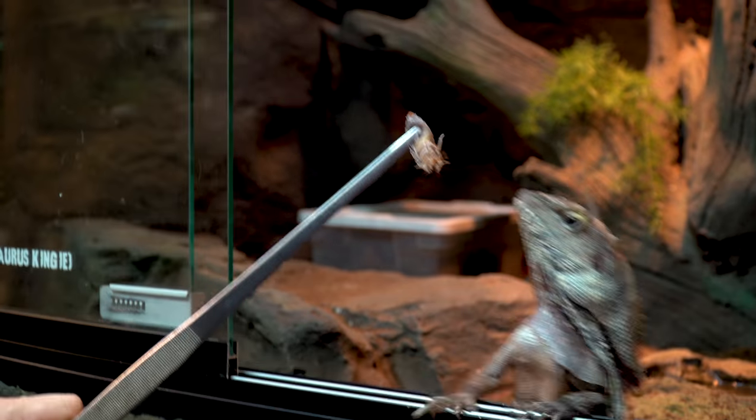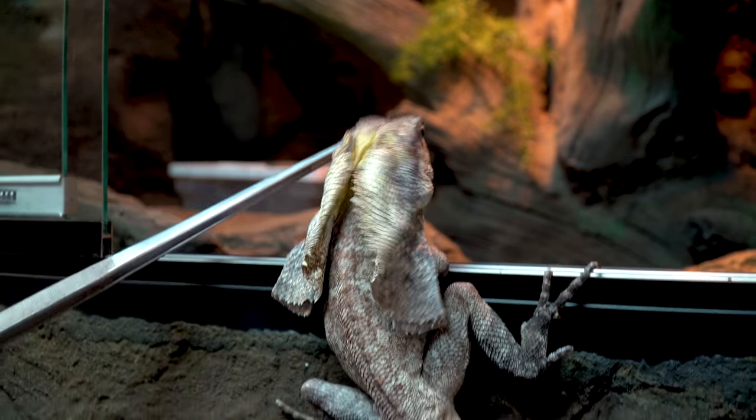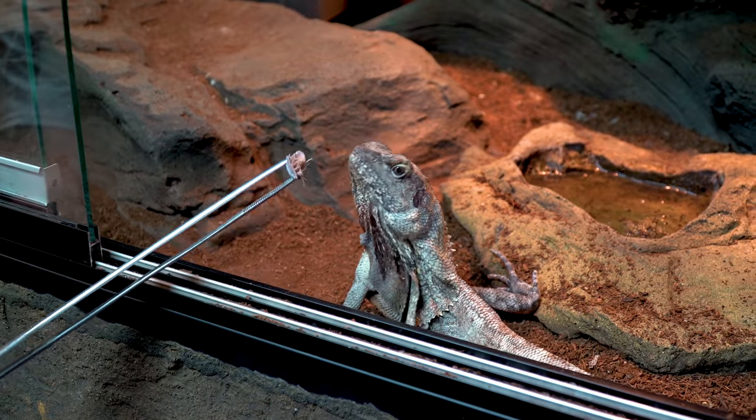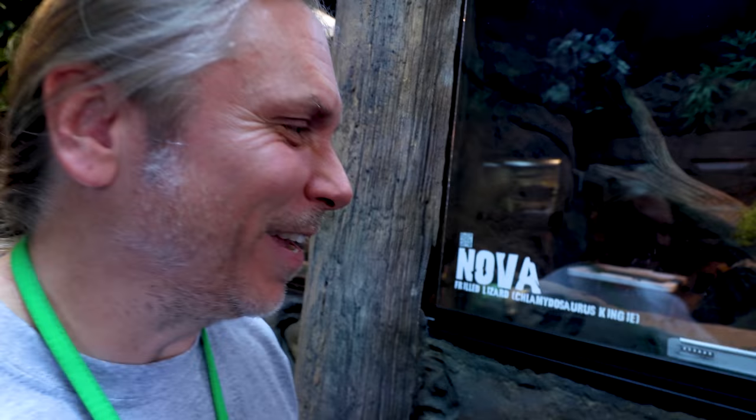Looking like Nova is interested in some food today. Nova is on fire today — he's so fun to feed.